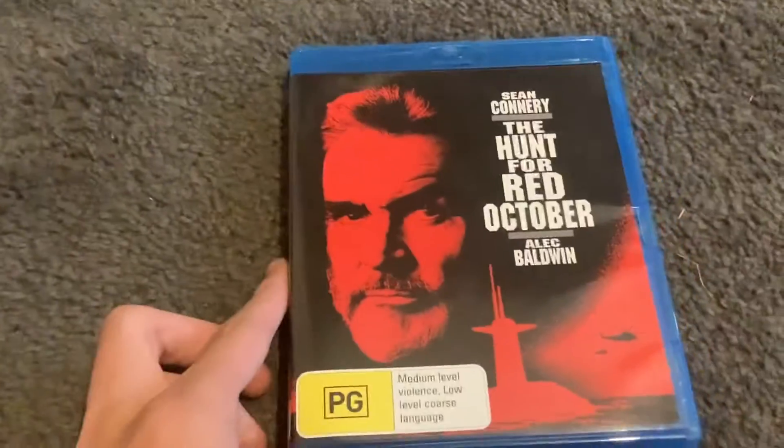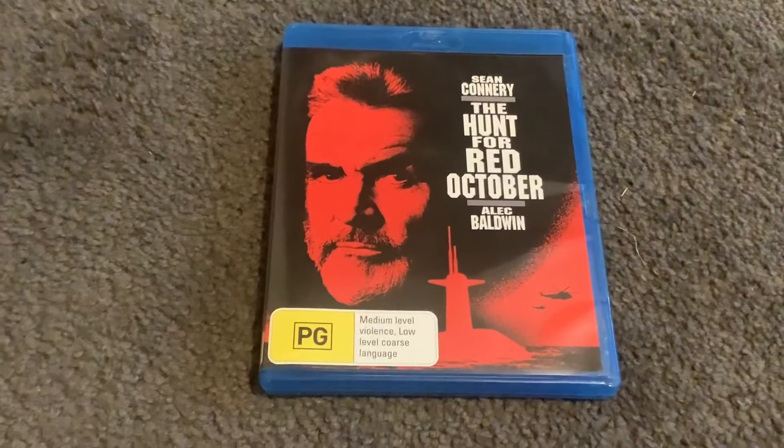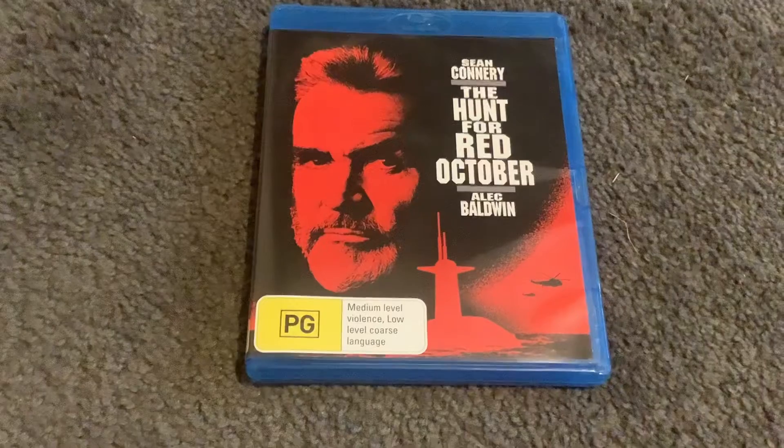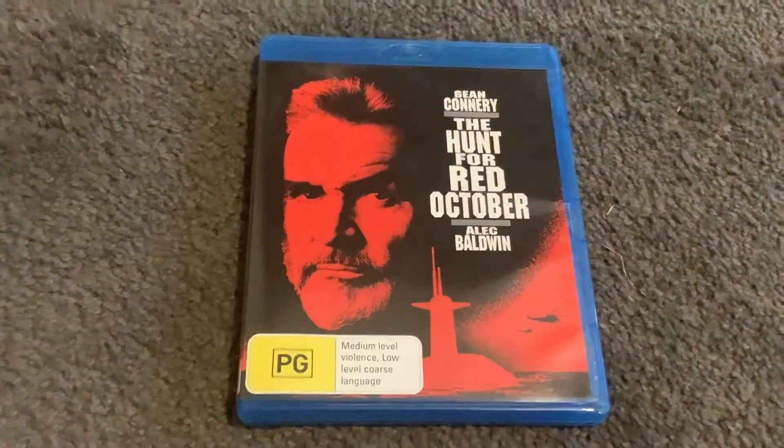Hey guys and welcome to another Blu-ray review. In this Blu-ray is The Hunt for Red October starring Sean Connery, rest in peace to him, and Alec Baldwin. On the front cover there's Captain Marco Ramius as well as the Red October and some helicopters, and it's rated PG and contains medium-level violence and low-level coarse language.